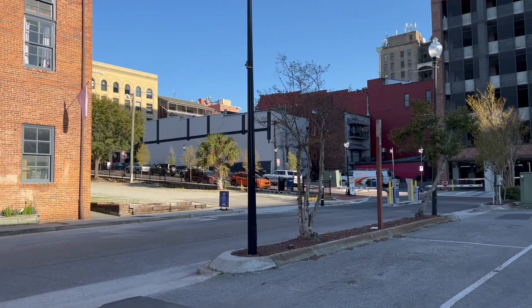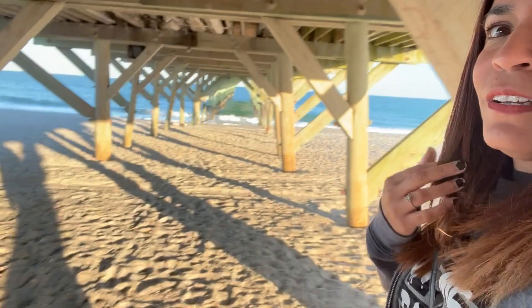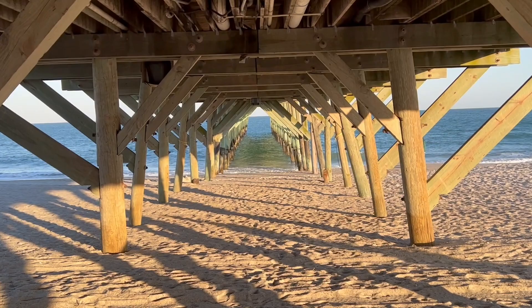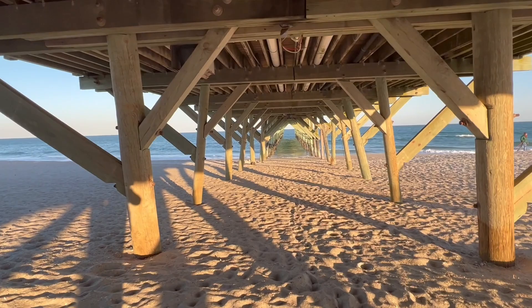Right here is the Season 2 pier, which looks pretty different from the other one. I think this is the one I see most when I see pictures of people showing the pier from Dawson's Creek — I think this is what I see the most, right behind me.